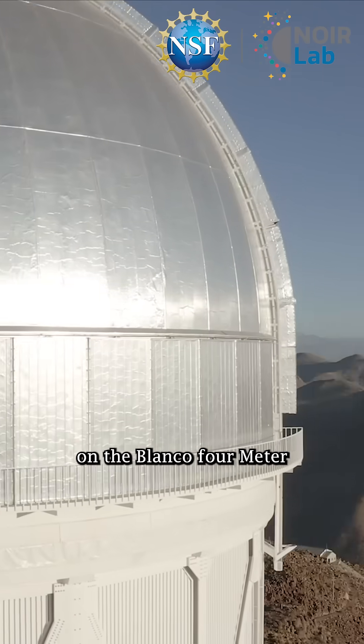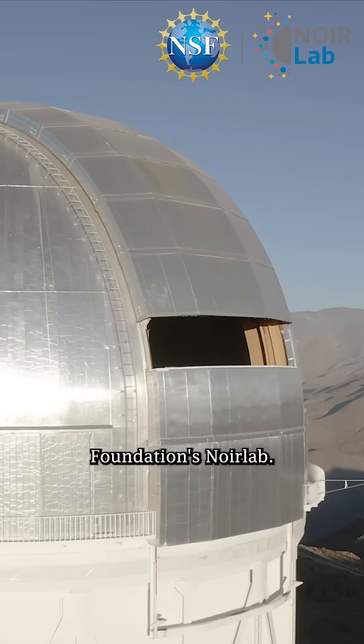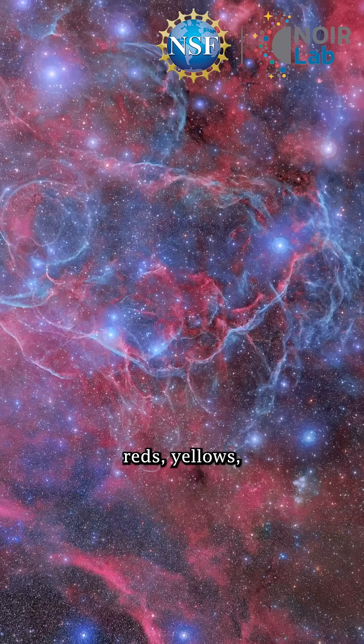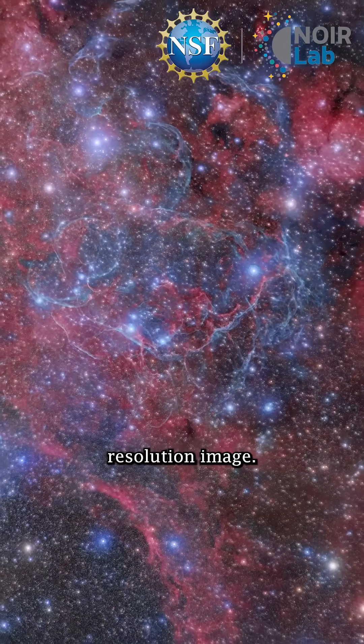The DECAM is mounted on the Blanco 4-meter telescope in Chile, part of the U.S. National Science Foundation's NOIRLab. It uses advanced filters to collect specific colors of light — reds, yellows, and blues — which are then combined to create this high-resolution image.